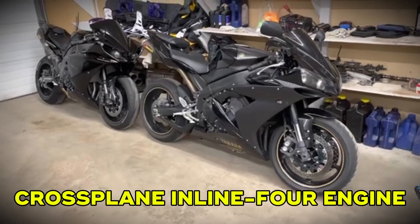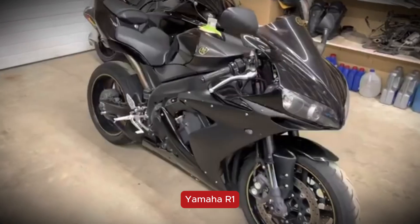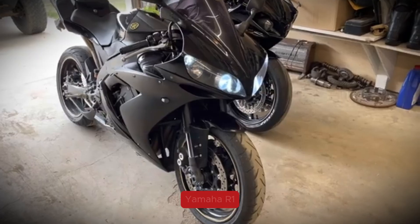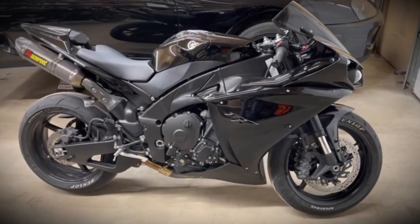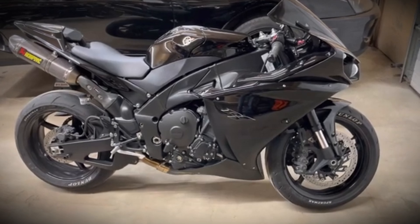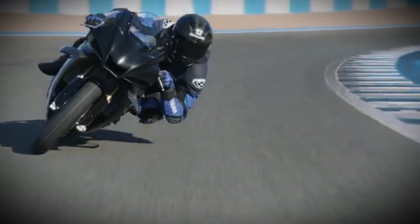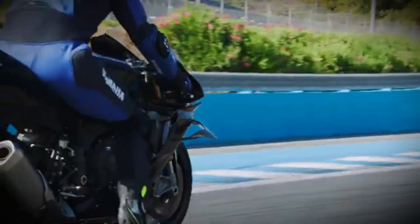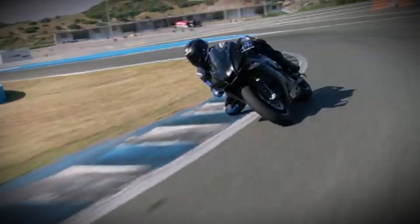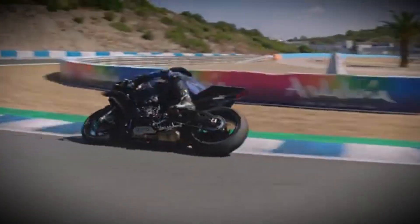Next up is the cross-plane inline four — an engine that changed how people think about inline fours. Yamaha introduced it with bikes like the R1. Instead of even firing intervals like a normal inline four, the cross-plane crankshaft gives uneven firing. The result is more usable torque at lower RPMs and a sound that's more like a V4 than a traditional inline four. On the road, a cross-plane inline four feels grunty and connected — the torque delivery is smooth but powerful, giving you better traction when you're hard on the gas out of corners. Riders love the unique growl: raw and aggressive without being harsh. The trade-off is that cross-plane engines are usually found on high-end bikes, so they're more expensive.